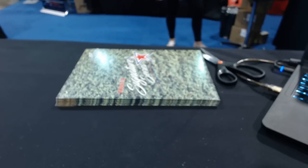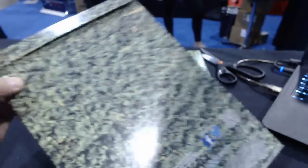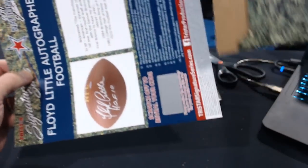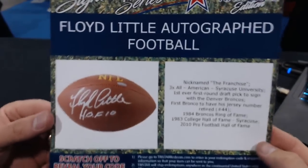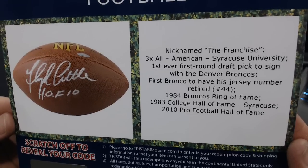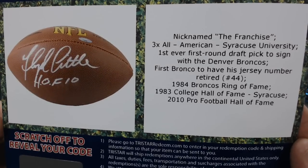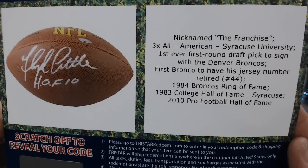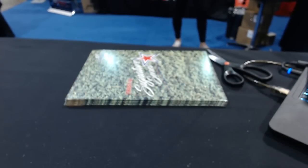Stoney, number six. Floyd Little autographed football, nicknamed 'The Franchise.' First ever first-round pick to sign with the Denver Broncos, first Bronco to have his jersey number retired, 2010 Pro Football Hall of Fame. Floyd Little autographed football. And the internet looks like it might drop — hopefully it doesn't.